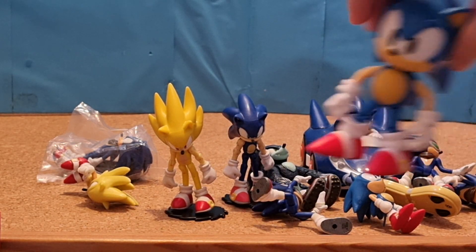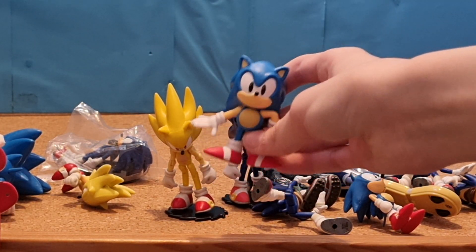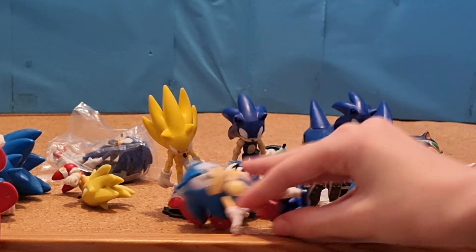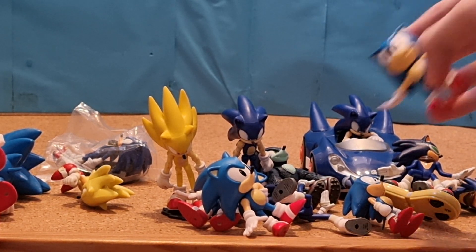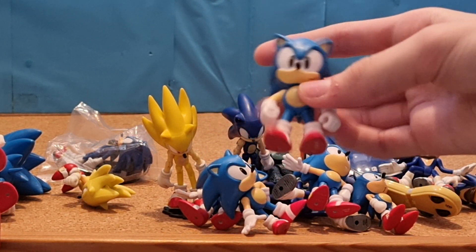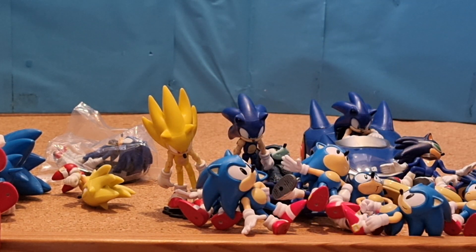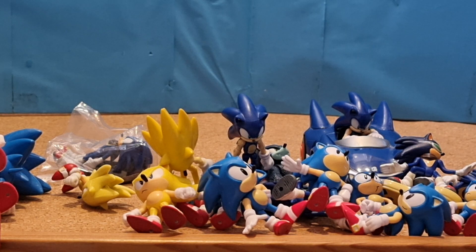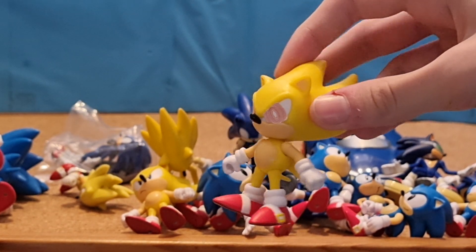Then I have a 4-inch Jakks Pacific Classic Sonic. 2.5-inch Jakks Pacific Classic Sonic figure — I have three of those. This is just a massive pile of figures here. 2.5-inch Jakks Pacific Classic Sonic with the standard pose. I also got the angry version of that. Then I got the Jakks Pacific 2.5-inch Classic Super Sonic, and I got a second one which I made a decal for the eyes to try and make it look like Fleetway Super Sonic.